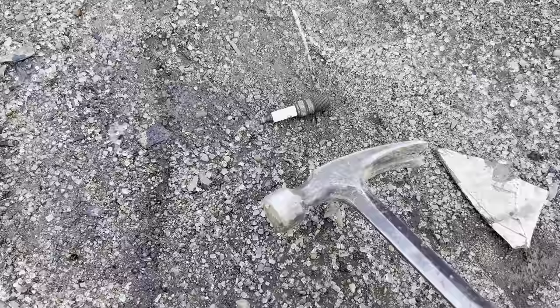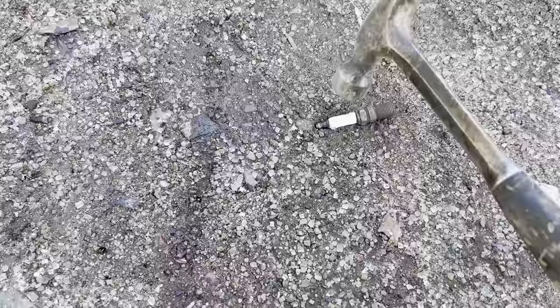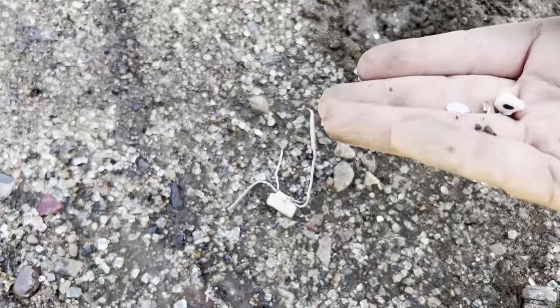Want to see something really cool? I found something out here - I'm going to do a magic trick with this spark plug. First thing we got to do is bust this spark plug up a little bit. I've got my hammer right here and I'm going to smack it a couple times. I don't want it to crumble to nothing but I do want that porcelain to break up. There we go, all these little tiny pieces are what we want.